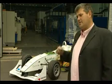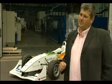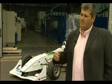The engine is a biodiesel engine, and we're getting similar performance at the moment from that than we would from a petrol car.